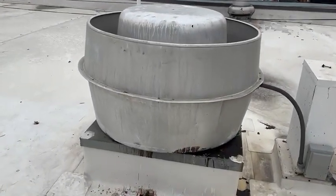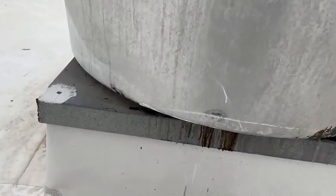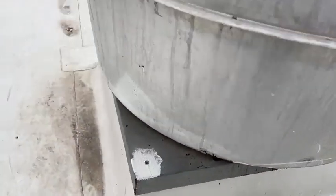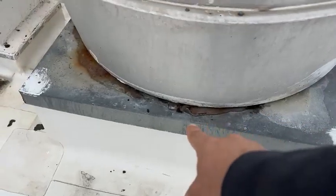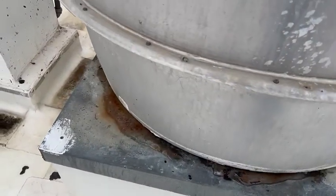So here is the vent hood, but it's an older one. It's coming up — the bolts broke on it. It moves up, and you can see all the rusted stains where the water has been going in there little by little.